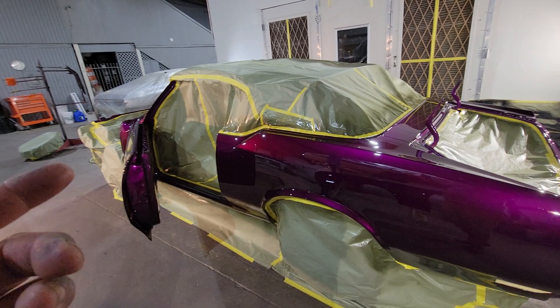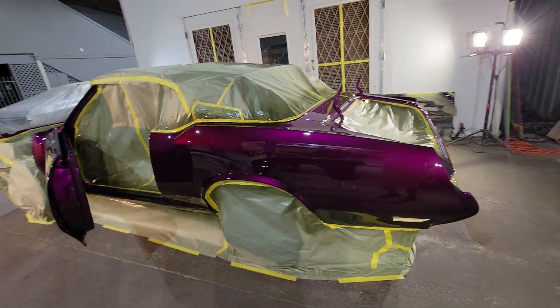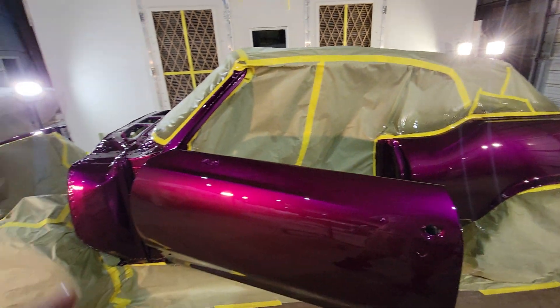I think it's going to be called Candy Killer Voodoo — that's going to be the name of the color. So go onto the Tamco website, it'll be on there, and you can have this exact color mix right here.